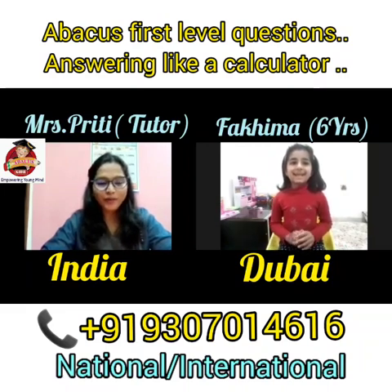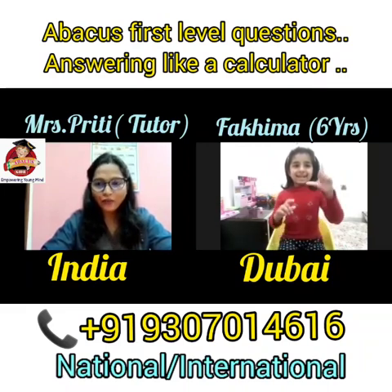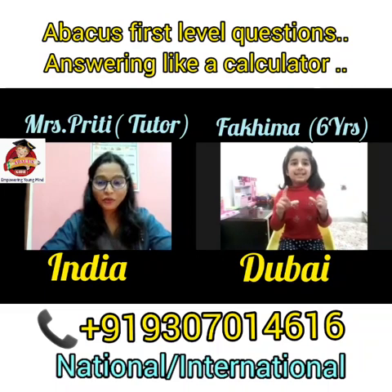Very good, Fahima, good job. Next, add 69, add 4, add 7, add 3, add 6, less 9. That is? 80. Good.